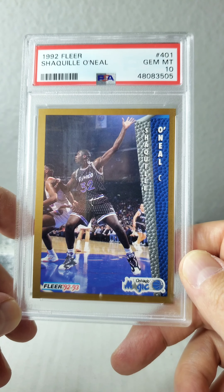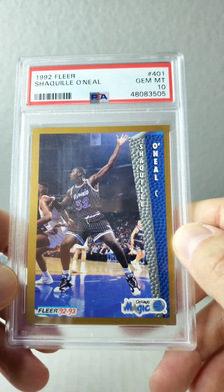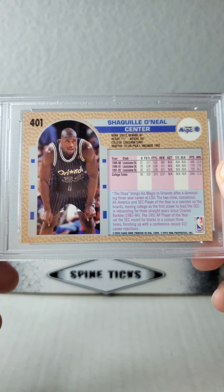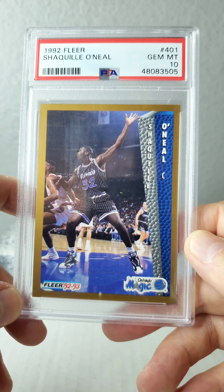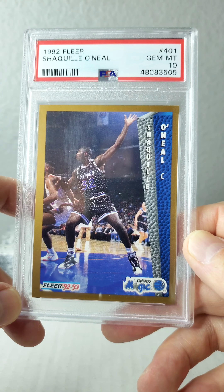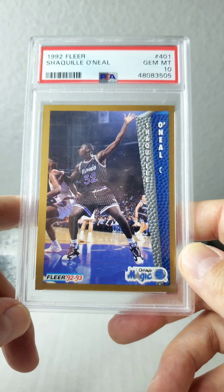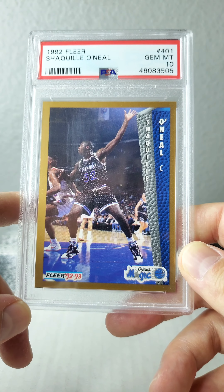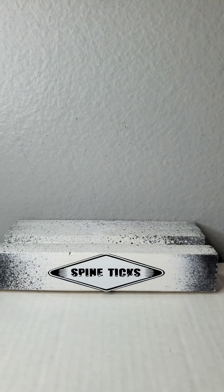We're going to kick it off here with the 1992 Fleer, just an awesome card. Great blue here off of the gold. If you were in the hobby in 1992 like I was, I wish I still had that Beam Team and all of his LSU cards and all of these cards — it was an exciting time. I'm from L.A., a Lakers fan, but back then there was so much hype about Shaq that I was wearing an Orlando Magic hat around town.